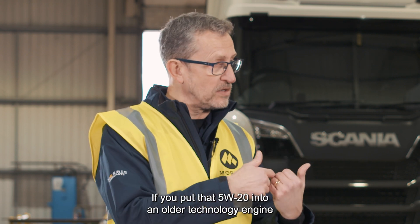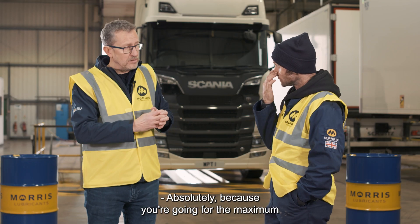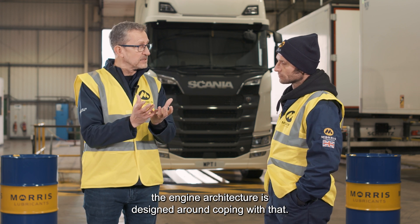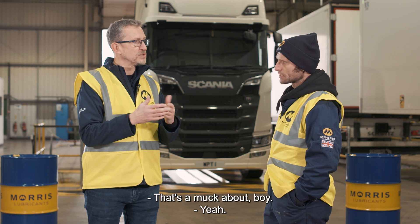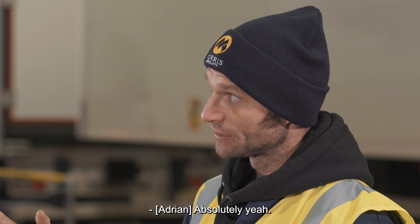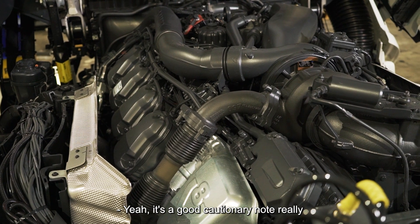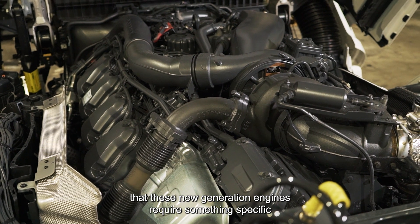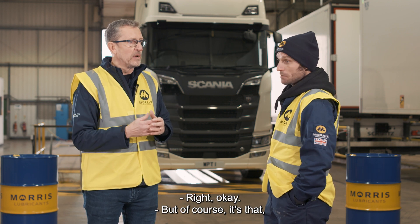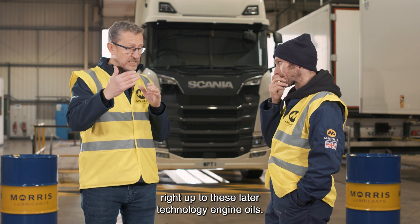If you put that 5w20 into an older technology engine requiring even a 5w30 or a 10w40, you will prematurely wear it out. Because you're going for maximum fuel efficiency with these lower viscosity grades, the engine architecture is designed around coping with that. Older technology engines need the thicker oil films. So when our new Scanias turn up at the start of next year with the new type engine, we're going to have to take two types of oil — you can't put the new type oil in the older type engine, even though it's only a year's worth of difference.